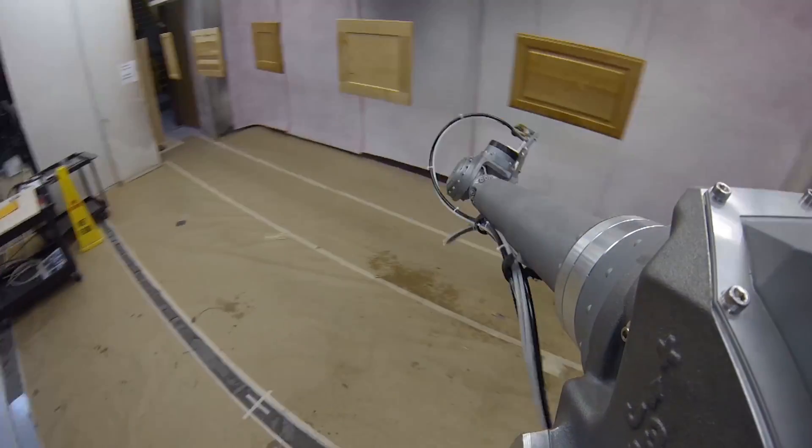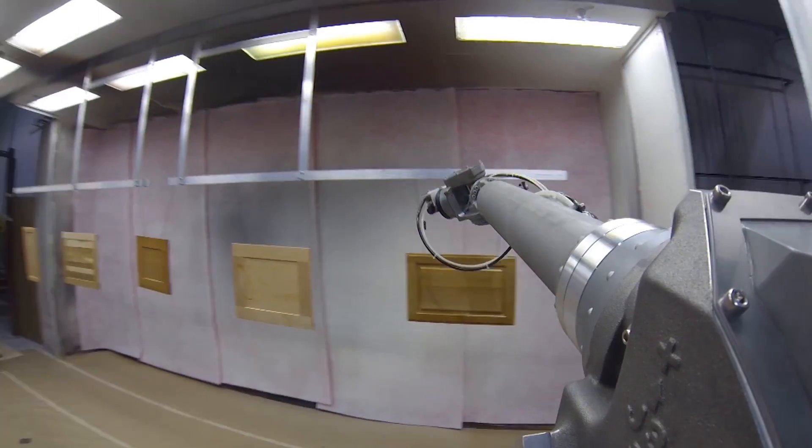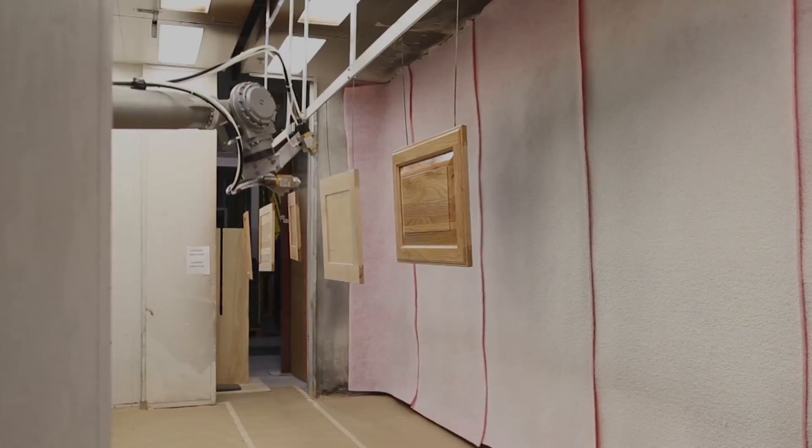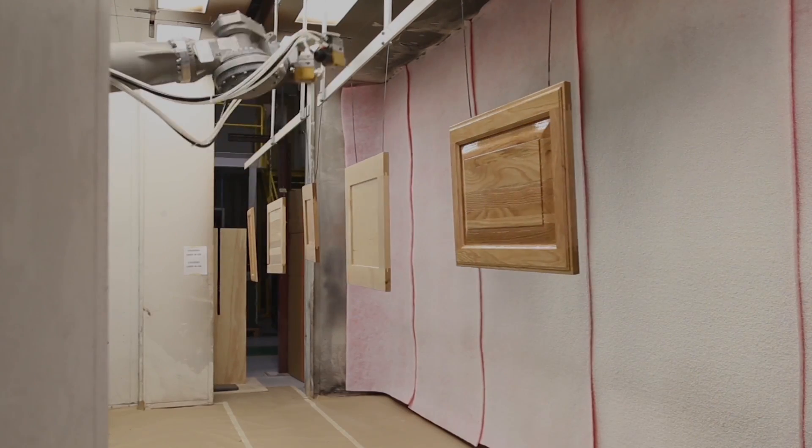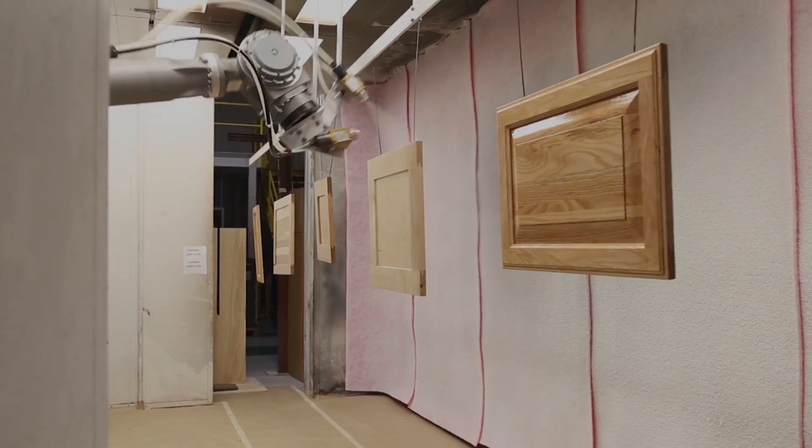Self-learning technology from Excel North America eliminates these obstacles and allows manufacturers the convenience of not having to write a unique robot path for each substrate.